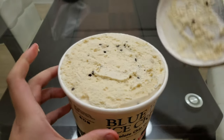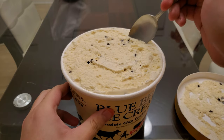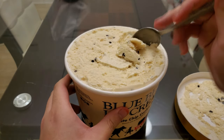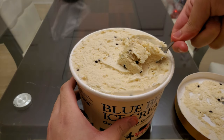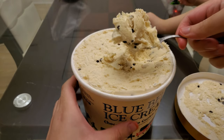Oh my goodness. So I'm going to do one scoop. Don't judge me for eating from the top, okay? Let's get some chocolate chip in there. This is breaking the spoon already. I don't think I've ever eaten Blue Bell before. Get a big scoop and then try it out.